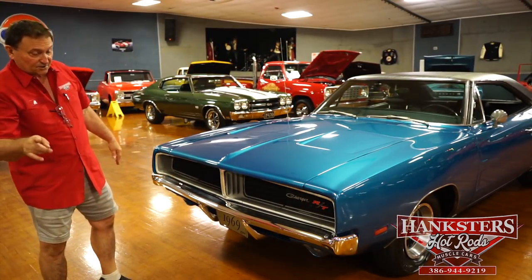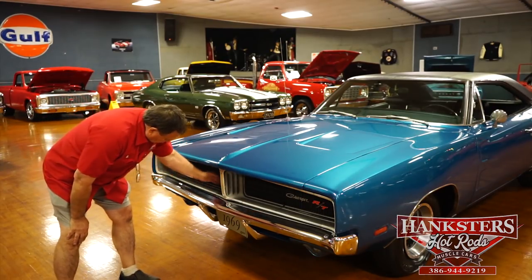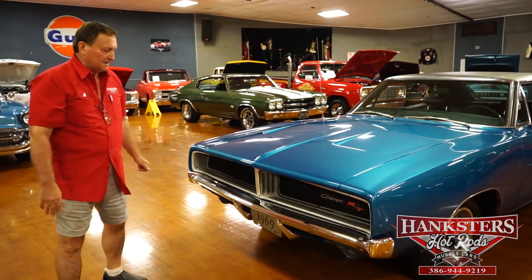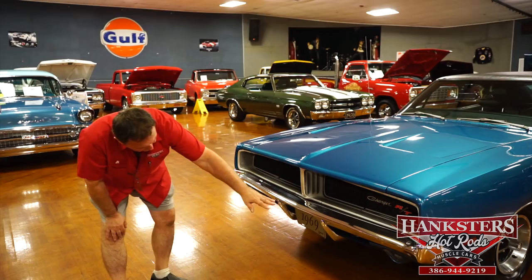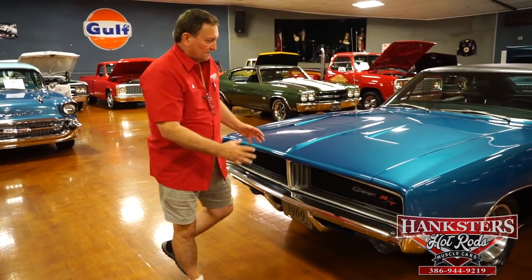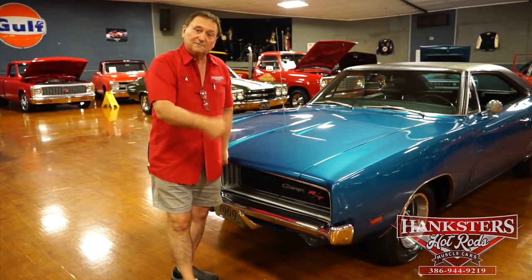Peek-a-boo headlights function properly. You can see the RT designation with the Charger on the driver's side. The plastic grille is all intact — no pieces broken out, no chips. It's just as it was when new. The front valance is very nice, not dented anywhere. Parking lights in the front are nice and clear, with correct clear lenses the way they should be for 1969. Great looking car in the front.